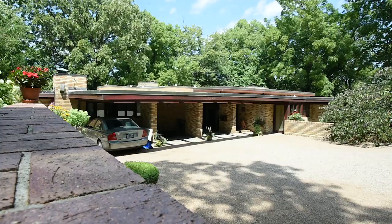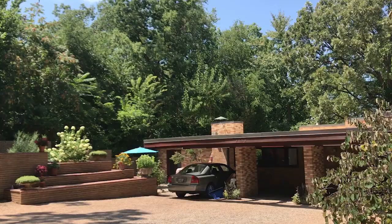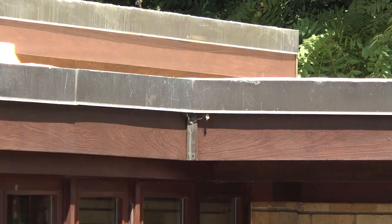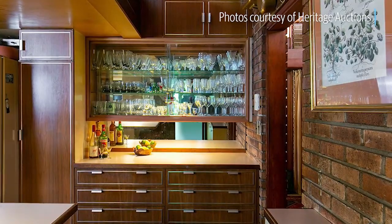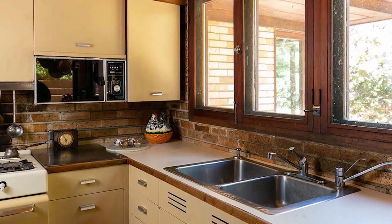I am certain someone will purchase it who appreciates it and has the money to preserve it so future generations can enjoy it. It is just beautiful. It is really an honor to tour these homes and I am happy that they opened it up to the public. The lines of the roof are just fascinating. The interior spaces with all the natural light, yet the coziness of the wood, really just feels good, and the connectedness with nature on this lot is really special.